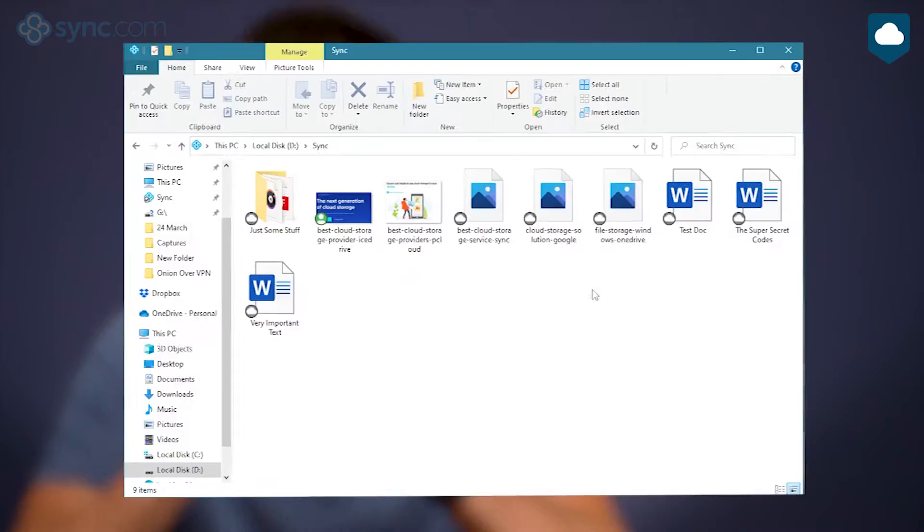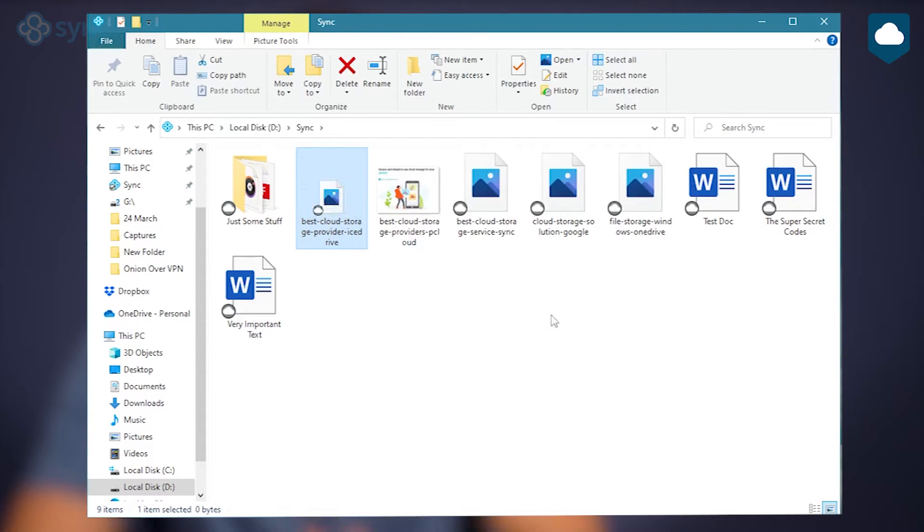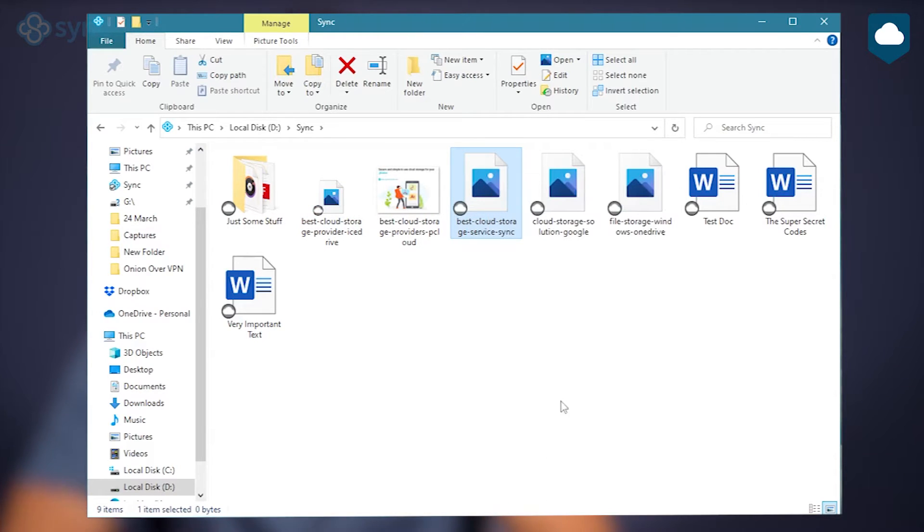I'm also very excited about the space-saving feature currently in beta called Cloud Files. Basically, this feature lets you set files to cloud-only. Files set this way won't take up any space on your computer, but you'll still be able to see them in your sync folder — they're only placeholders but will temporarily download once you click on them. On the downside, sync.com is probably not the fastest service. It performed pretty poorly in our speed test, most likely due to its encryption. Unless you're uploading huge files, this won't be an issue, but it still needs to be said.